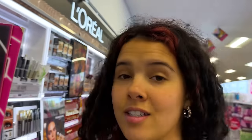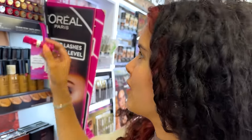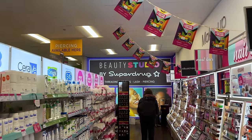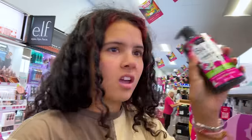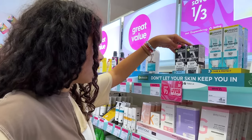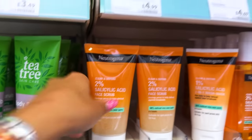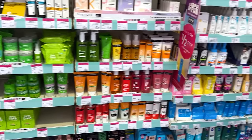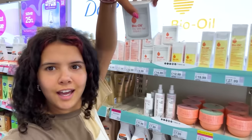Apparently this item is TikTok viral for a reason. Oh, it's the Milani — yeah, I don't remember this one though. I do not believe this — this is $3.99. I love Bioré. I used to use it all the time. AHA and BHA — I don't understand the AHA and BHA. Neutrogena, Neutrogena, Neutrogena — this whole aisle is Neutrogena. This is kind of cool, bio gel.